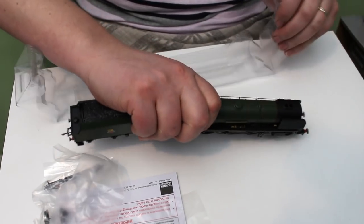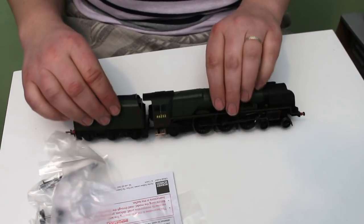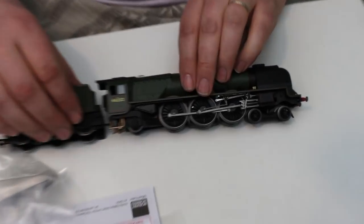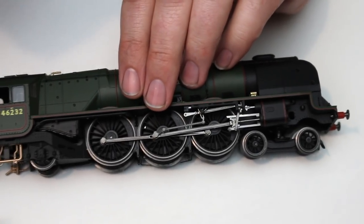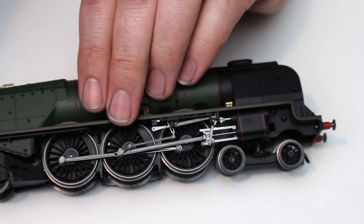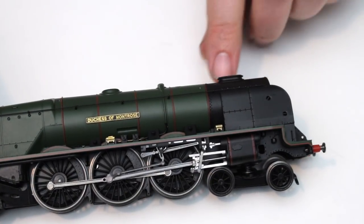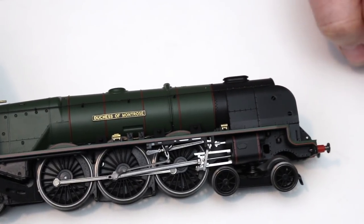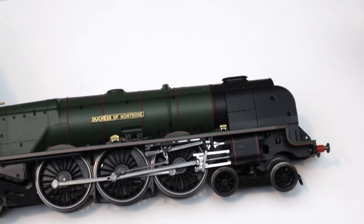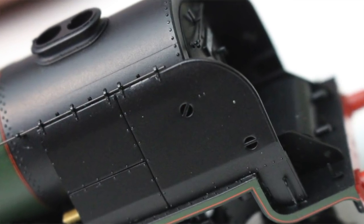There was also a case that the de-streamlined ones had a stepped fall plate at the front, whereas the Duchess of Montrose and other classmates built originally by the LMS without streamlining have a curved fall plate. Originally they were introduced without smoke deflectors and with a single chimney, but the smoke deflectors were subsequently added and the double chimney was added to improve the steaming, so this is the form we're used to seeing them in BR days.